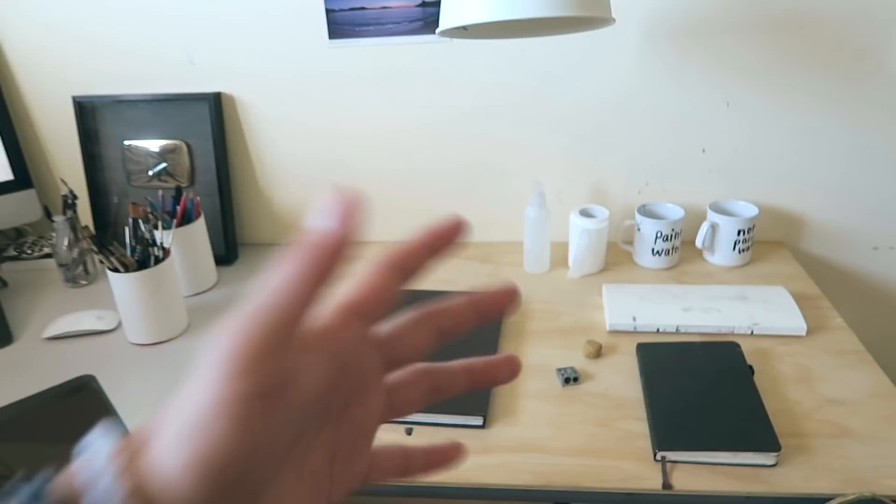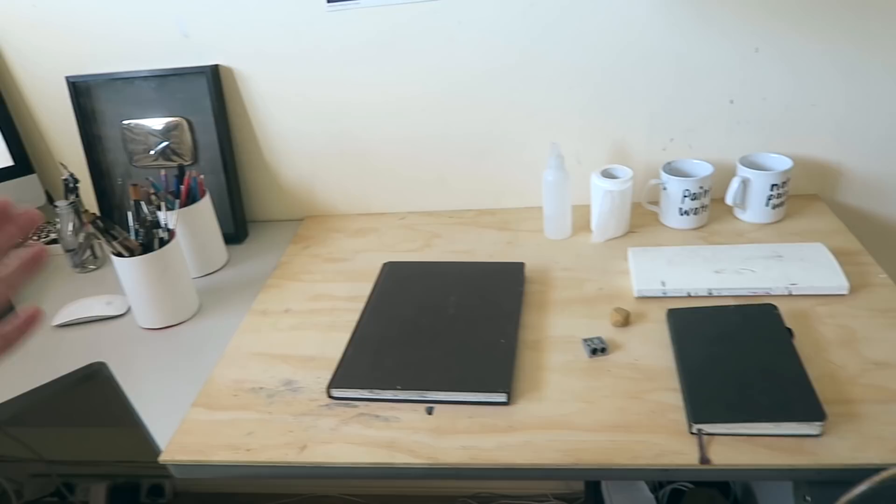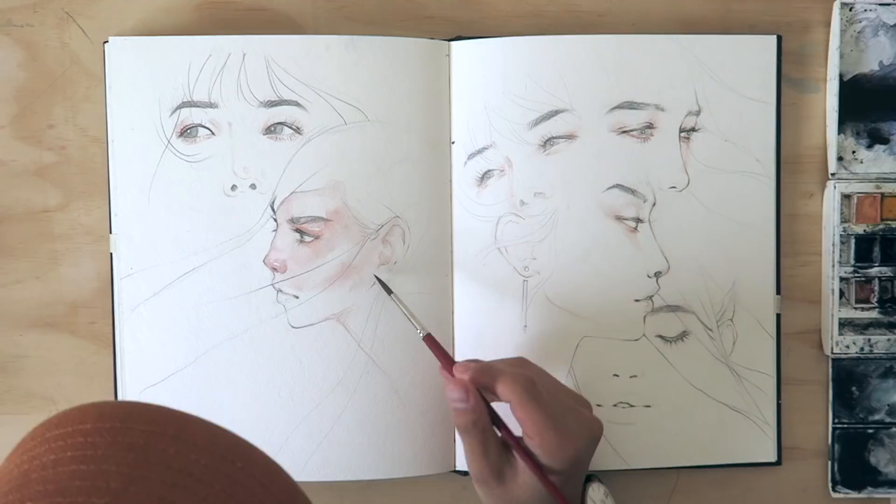The setup is basically that I have everything I need in one space. So if I'm feeling worn out from editing or doing emails, I can just come over here, chill out, paint away, and just tune out.